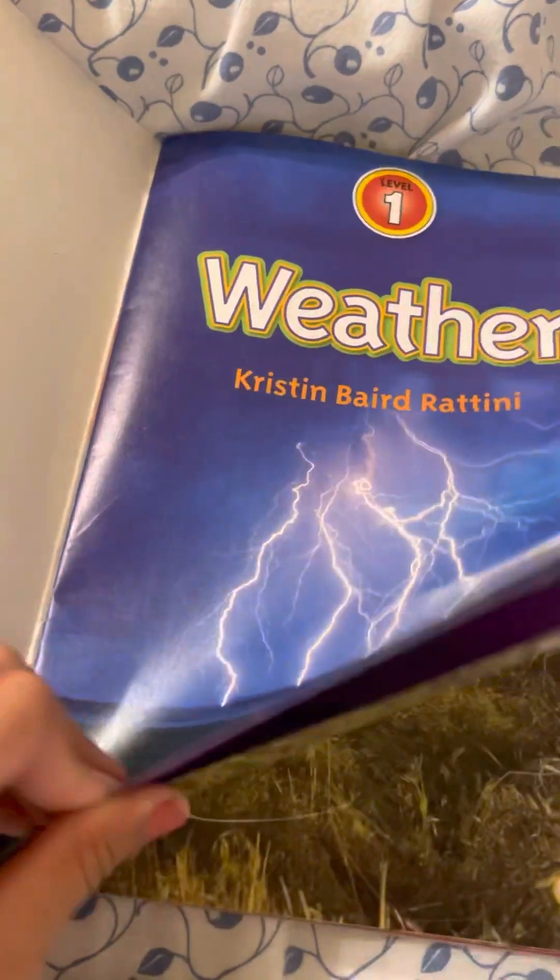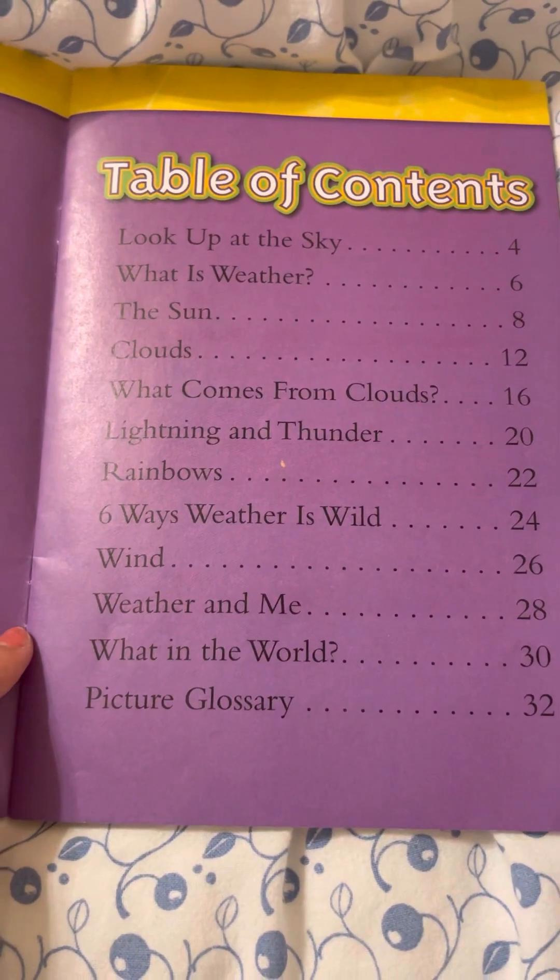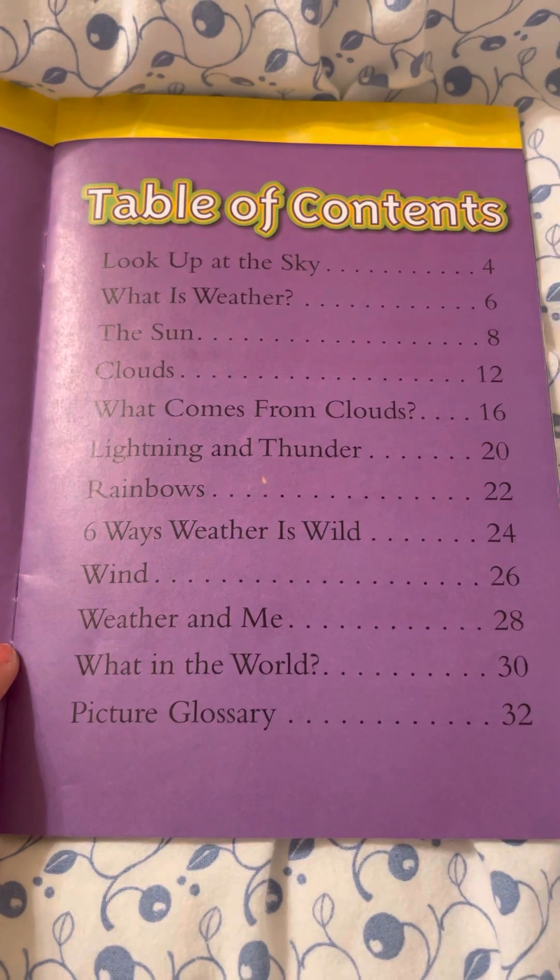I'm gonna get it. Table of contents: Look Up at the Sky, What is Weather, The Sun, Clouds, What Comes from the Clouds, Lightning and Thunder, Rainbows, Six Ways Weather is Wild, Wind, Weather and Me, What in the World.